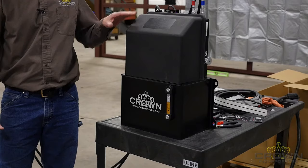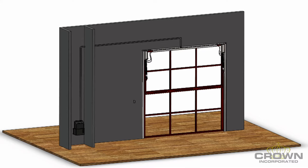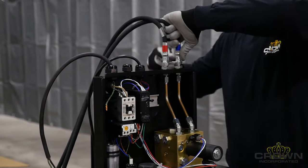Hydraulics also allow remote placement of the power unit. You can basically place the power unit anywhere you would like, keeping in mind you will need to route two hoses from the door or window to the power unit. This can be very beneficial if you do not want to see or hear the power unit.